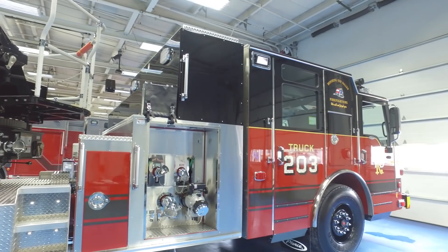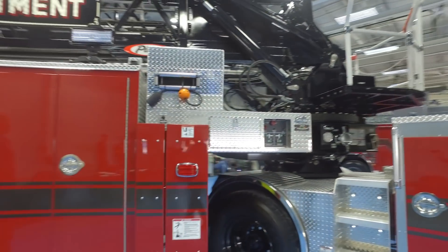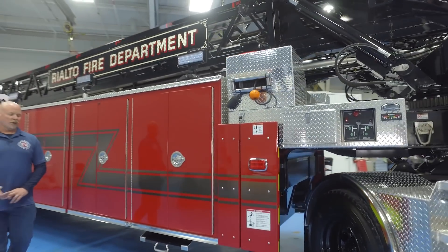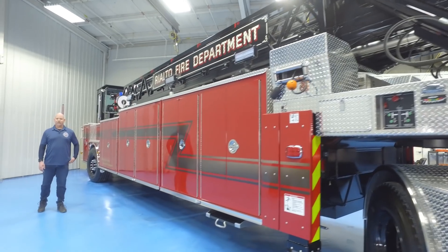All of our compartments will have a full complement of rescue, extrication, and rope rescue gear, as well as an EMS compartment in the back that has the EMS gear.